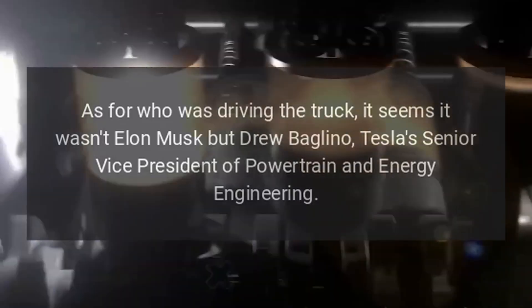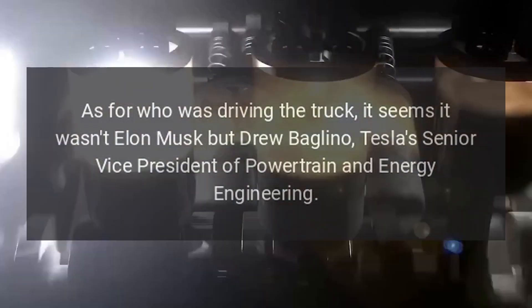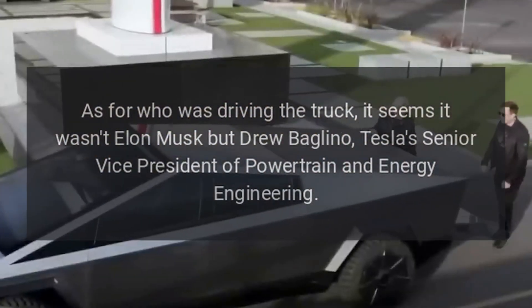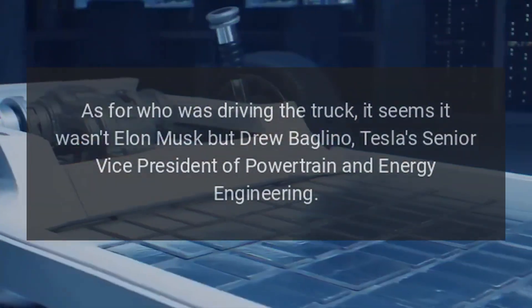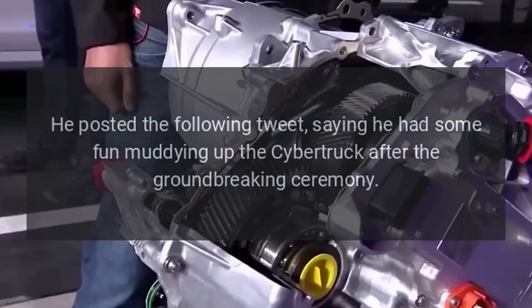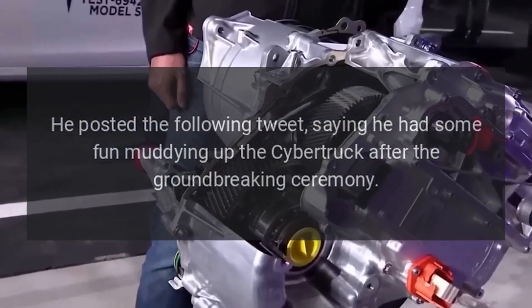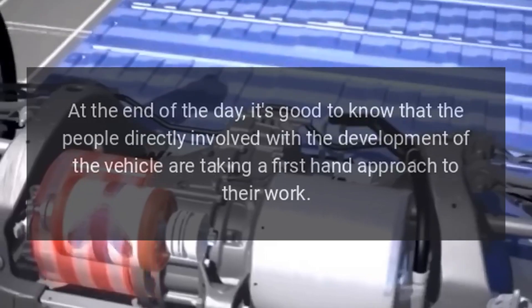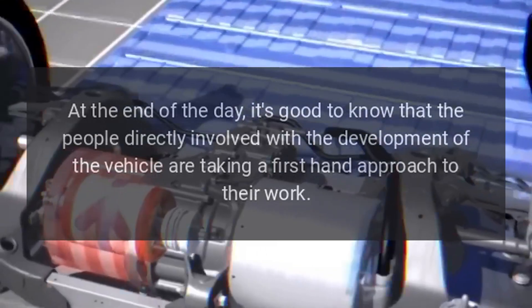Instead, it was wearing what seemed like all-season rubber, which is not suitable for that kind of terrain. As for who was driving the truck, it seems it wasn't Elon Musk but Drew Baglino, Tesla's Senior Vice President of Powertrain and Energy Engineering. He posted a tweet saying he had some fun muddying up the Cybertruck after the groundbreaking ceremony.